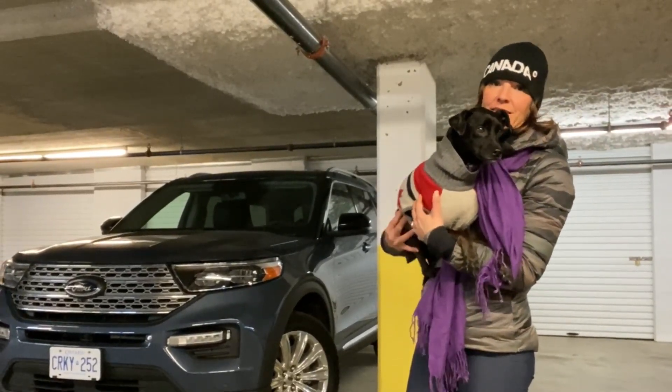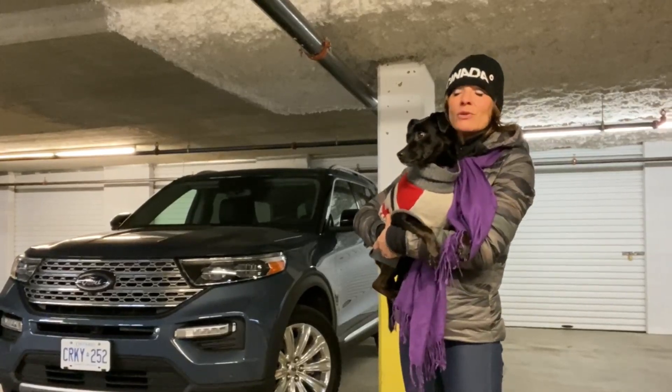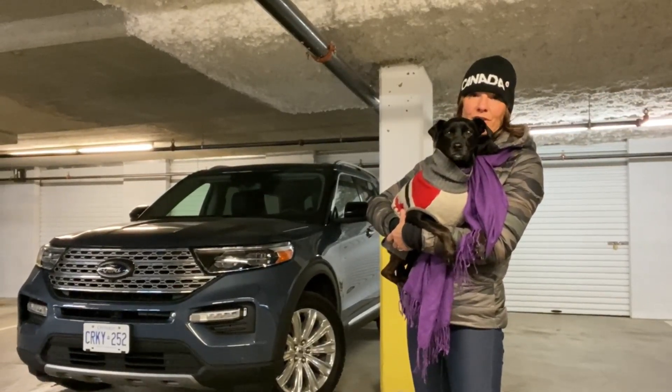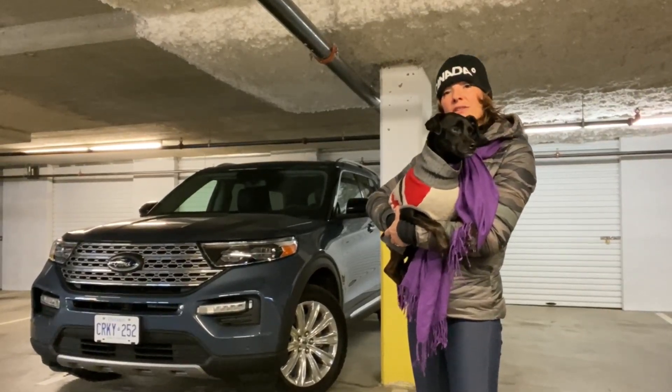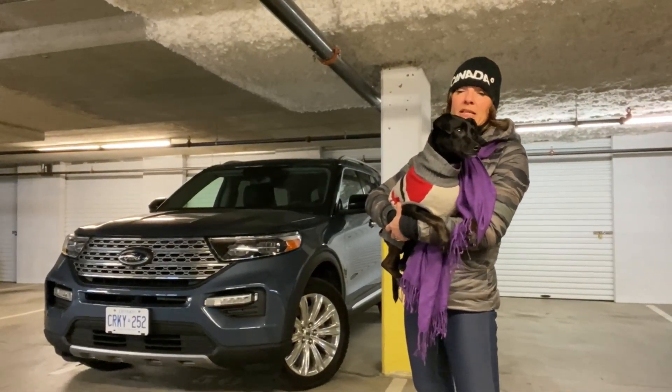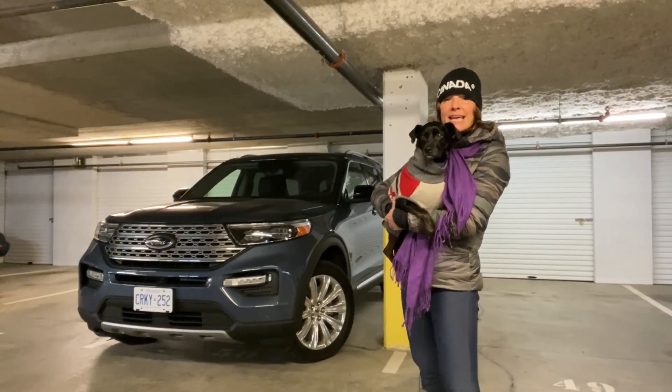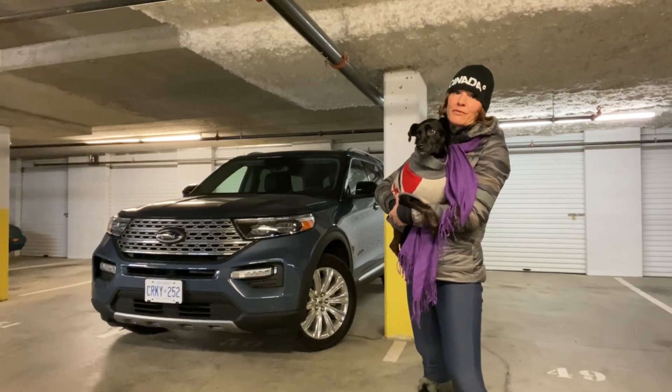It is a mid-sized three-row SUV that seats seven people. Obviously we don't need all the room or the seating, but because we do love to go on adventures, a vehicle like this Explorer allows plenty of space for bikes, camping equipment, skis, and today guns and a couple of friends.